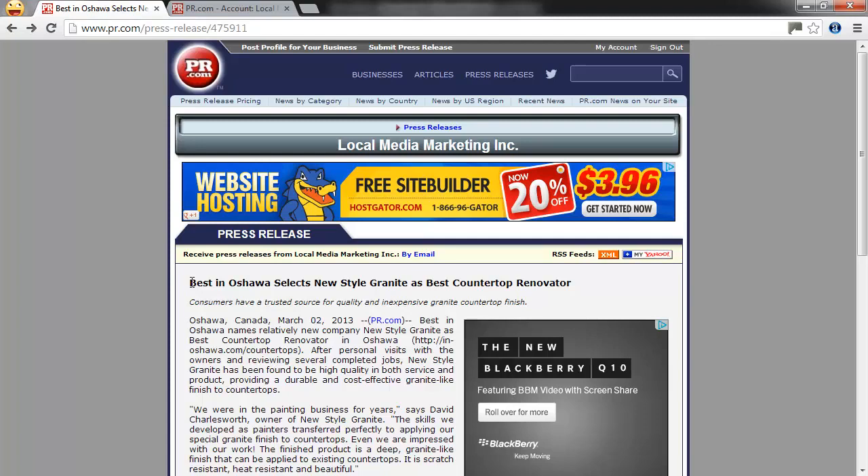Once you submit it to your local news agencies, they may contact you for more information, or they may just go ahead and run the story as is. At the end of the day, press releases are a very effective way to get free traffic to your website, free traffic to your physical premises if the news agencies report about it using your actual address, and overall an effective online marketing strategy for you.